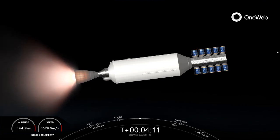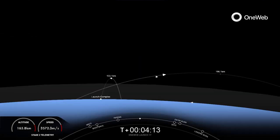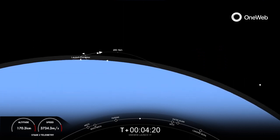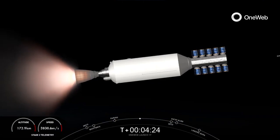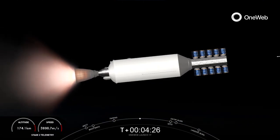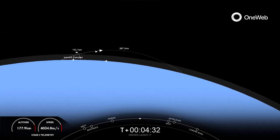For the entry burn of the first stage, we do relight three of the M1D engines, starting with the center E9 engine, followed shortly by the E1 and E5 engines, which are all in a row. This slows the vehicle down as it passes into the Earth's atmosphere. We do the entry burn in order to reduce re-entry forces, which helps us recover and reuse the first stage.